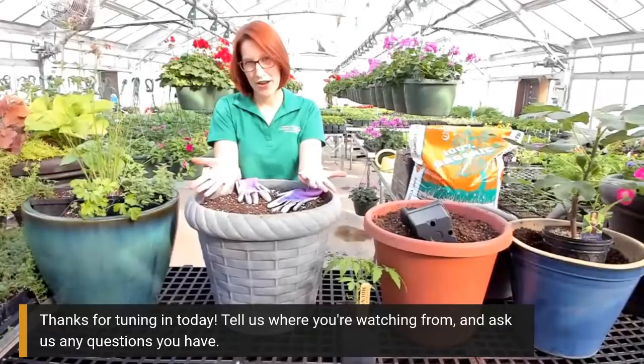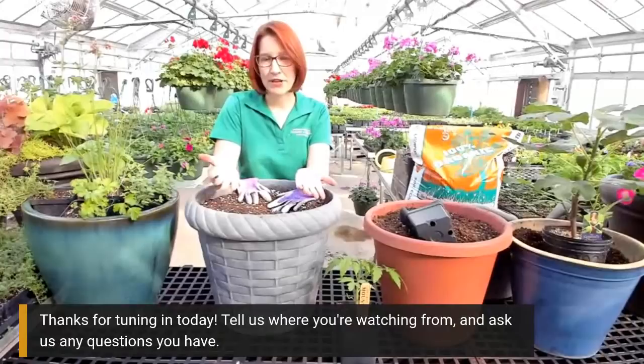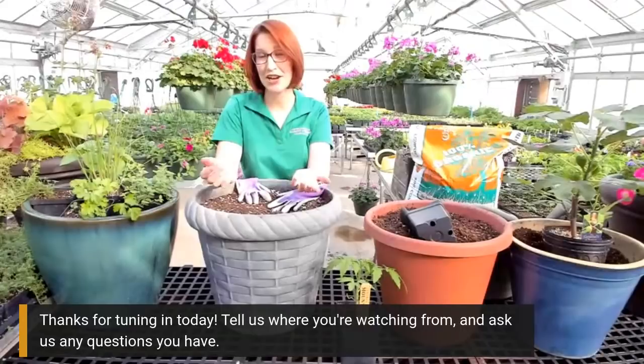The first thing you have to think about when you want to start a container garden is what kind of plants am I going to grow? Do you want to grow vegetables, herbs, flowers, or a combination? Because that's going to help you make your next decision: what size container do I need and what type of container do I want?